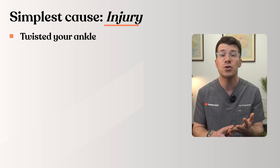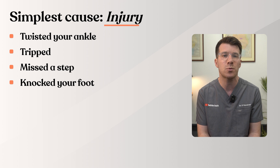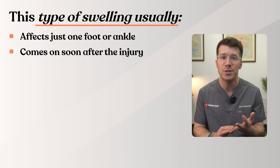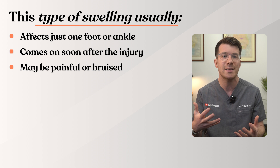Let's start with one of the most simple causes: injury. If you've twisted your ankle, tripped, missed a step, or knocked your foot, it's very common to develop swelling. This happens because the body sends extra fluid to the area to help repair the tissues — kind of like your body's natural bandage. This type of swelling usually just affects one foot or ankle, comes on soon after the injury, and it may be painful or you might develop bruising a couple of hours or days later.